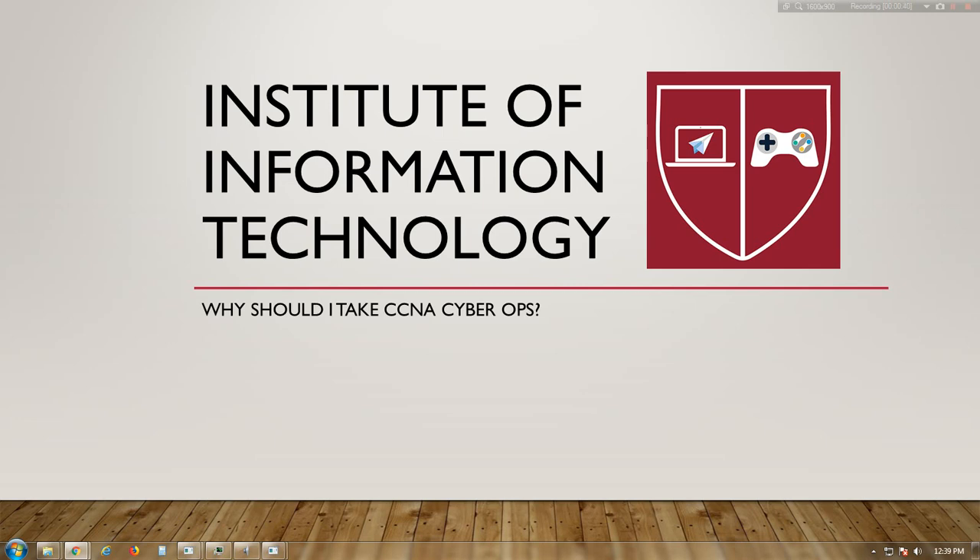This exam is now the second of the two required exams to achieve the associate-level CCNA Cyber Ops certification, and prepares candidates to begin a career within a security operations center working with cybersecurity analysts at the associate level. The SECOPS exam tests a candidate's knowledge and skills needed to successfully handle the tasks, duties, and responsibilities of an associate-level security analyst working in a SOC.